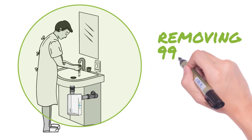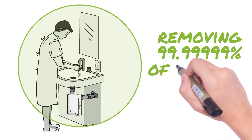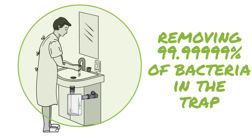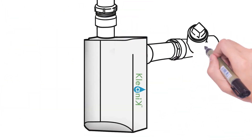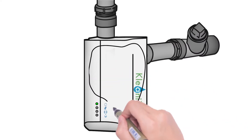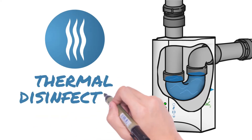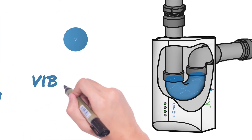removing 99.99999 percent of bacteria in the trap. The Clinique Sink System automatically and continuously disinfects to virtually eliminate all bacteria and biofilm buildup in the sink drain by using both thermal disinfection and vibration.